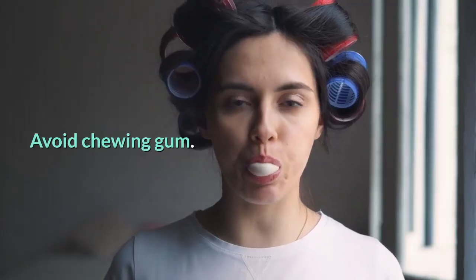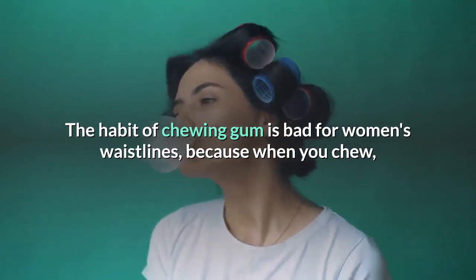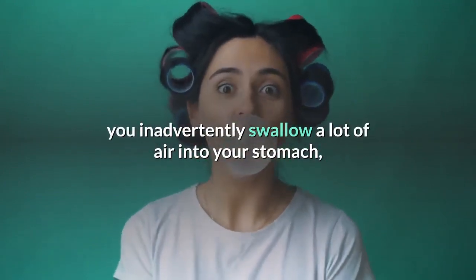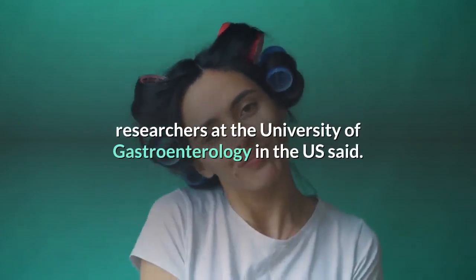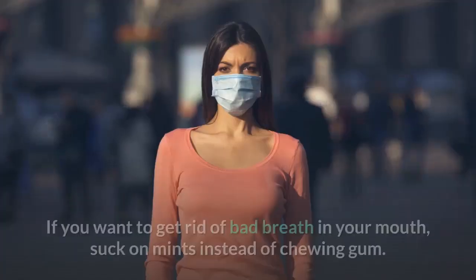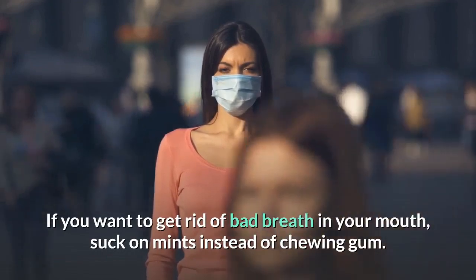Avoid chewing gum. The habit of chewing gum is bad for women's waistlines, because when you chew, you inadvertently swallow a lot of air into your stomach, researchers at the University of Gastroenterology in the US said. If you want to get rid of bad breath, suck on mints instead of chewing gum.